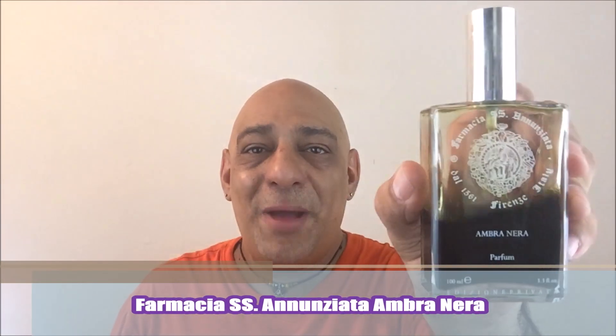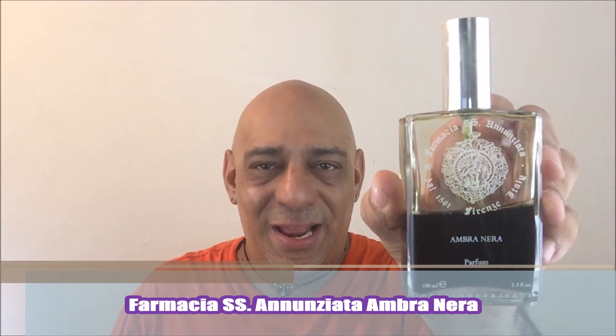Looking for a big, bold, in your face amber? Farmacia Annunziata Ambranera. This is a big, woody, earthy fragrance with lots of patchouli. Love this stuff. It lasts for hours. It's bold. It's amazing. Don't spray on a white shirt because you will get stained.